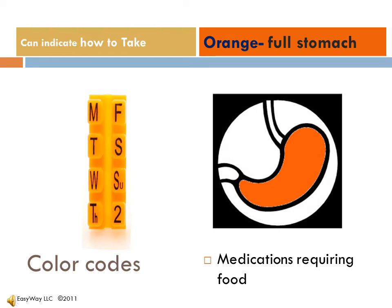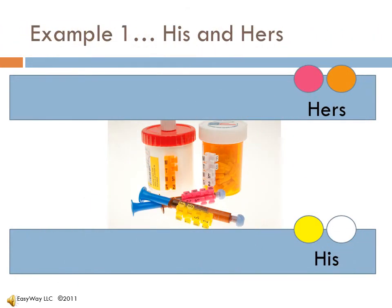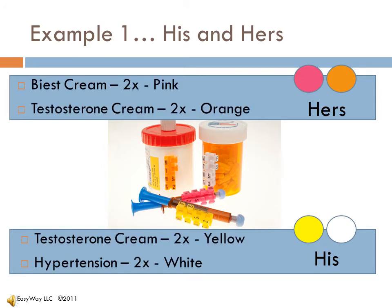Each person can design their own system. Red, for me, is going to be heart medication. Here is an example where both a husband and a wife are using a hormone replacement therapy. They both have creams that come in very small applicators. The yellow is his and the pink is hers.